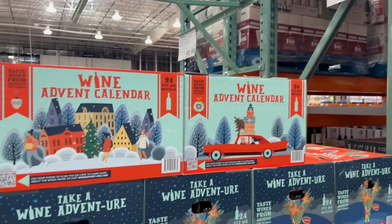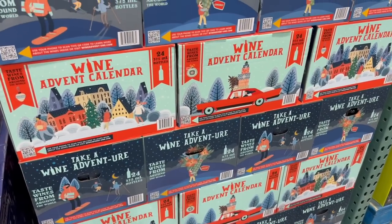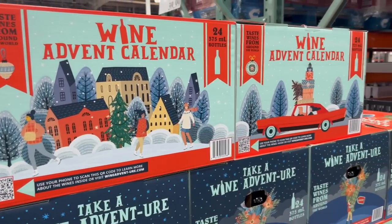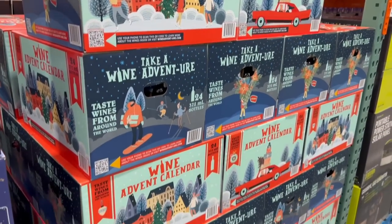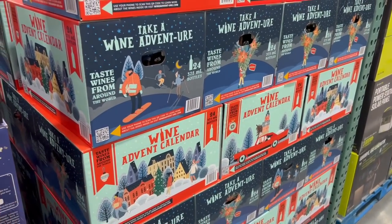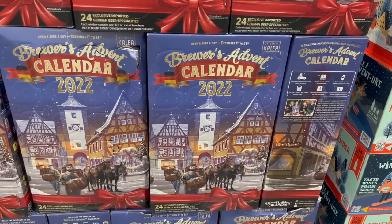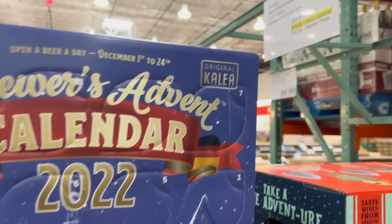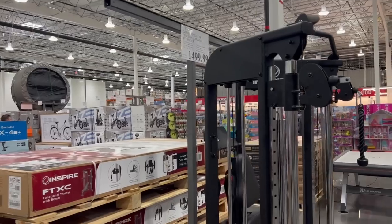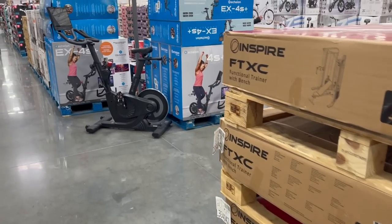For a hundred dollars they still have stock of the wine advent calendar — I'm posting this on December 1st so you can still get it and play along throughout December. Last year these sold out so fast, so they must have gotten extra stock this year. They also have beer advent calendars which are less expensive and actually 14 off right now.